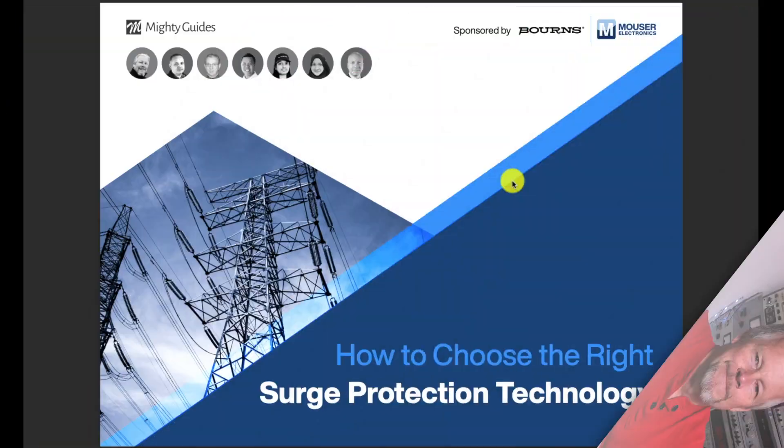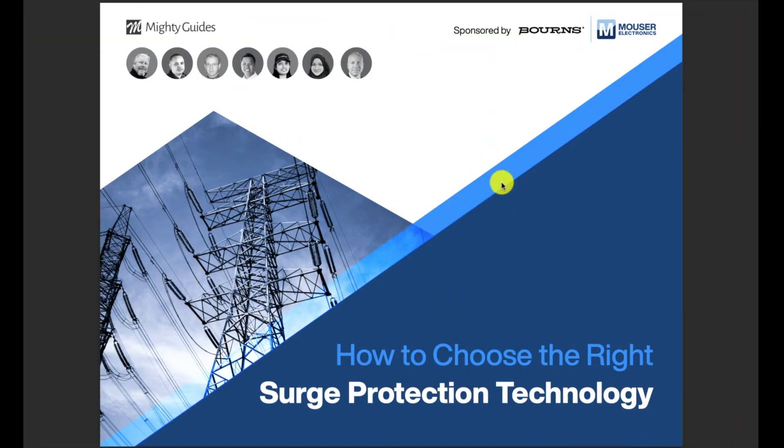I want to talk about surge protection and how to do the design of surge protection, so let me know your specific applications and what you'd like to learn in the comments below. Two thumbs up to my patrons and thumbs up to Bourns for the cool publication and for adding me to it — that was really awesome. Let's take a quick look at this publication.